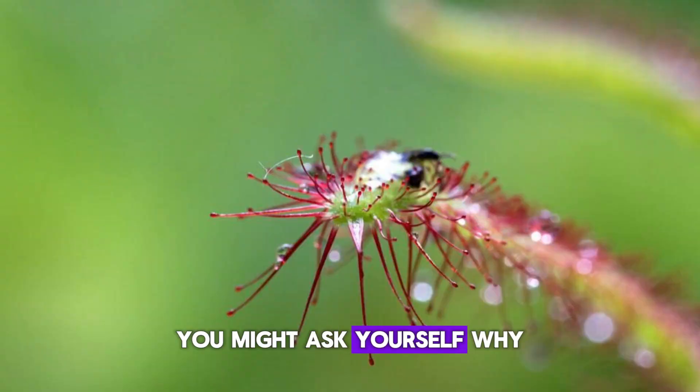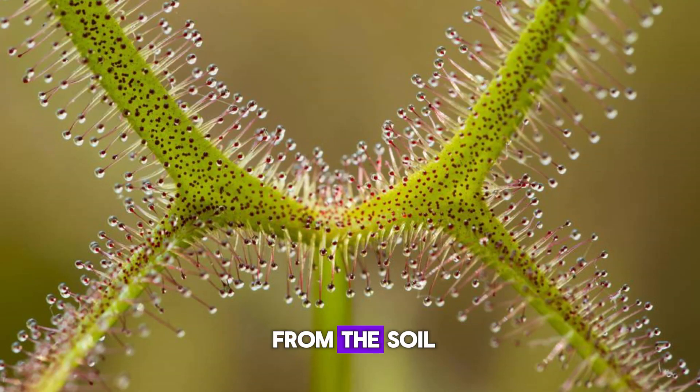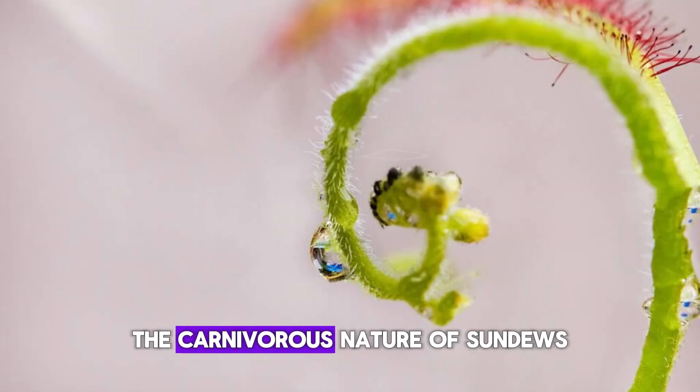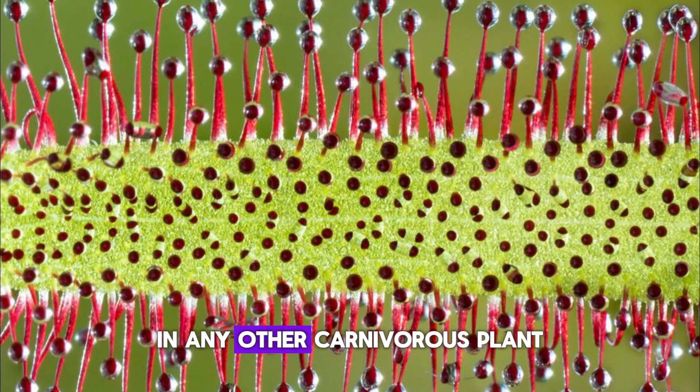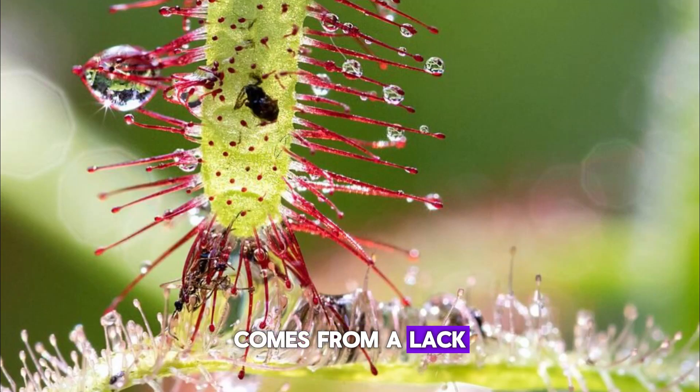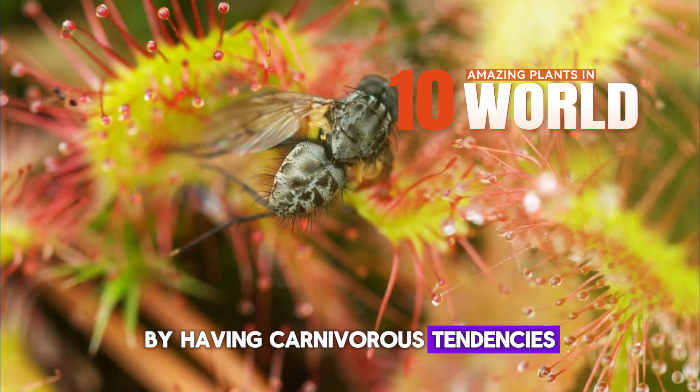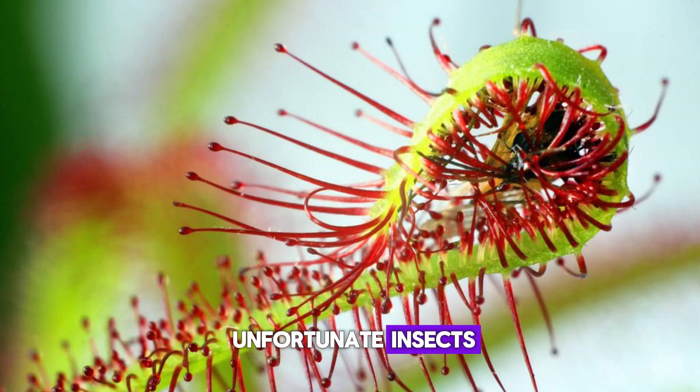You might ask why can't these plants just get their nutrients from the soil like everyone else? The truth is, the carnivorous nature of sundews and other carnivorous plants comes from a lack of nutrients in the soil where they are found. They have evolved to make up for that deficiency by developing carnivorous tendencies, getting nutrients from insects.